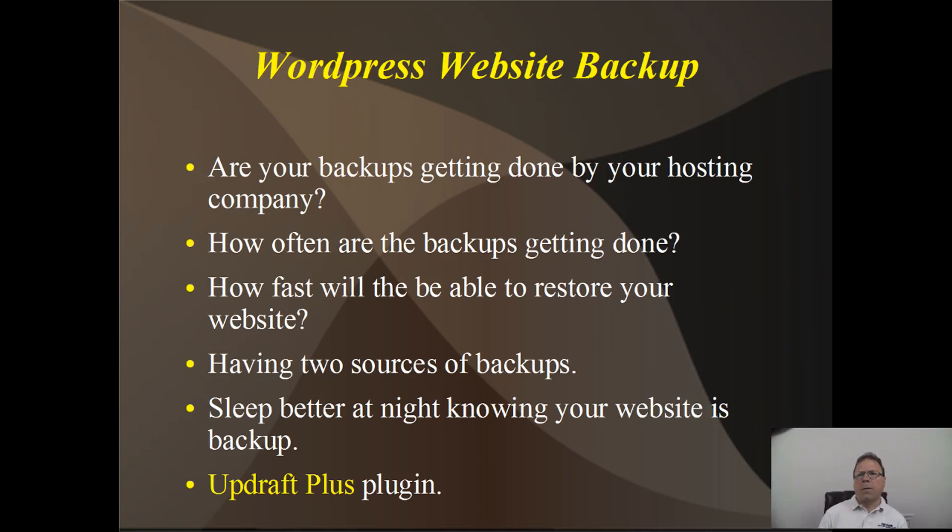So something does happen to your website — how fast can they restore that? The other thing I like is having two sources of backup. If they are doing your backup and doing a great job at it, doing it every day or as often as you need them to — perfect. Let's use this little plugin I'm going to show you and create a second source of backup. Because maybe something happens to their backup, you can rely on the other one. And just knowing your website's getting backed up, I tend to sleep better at night.